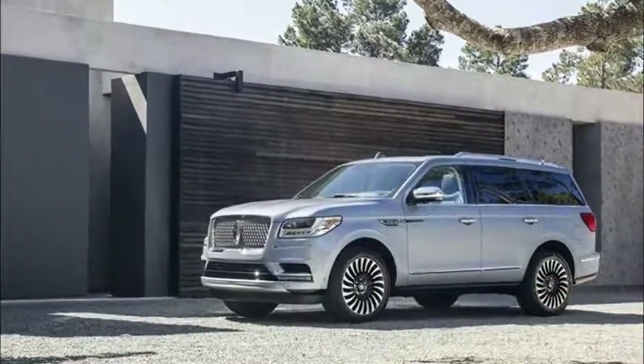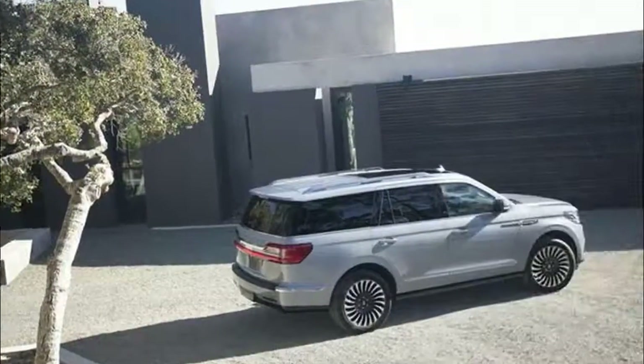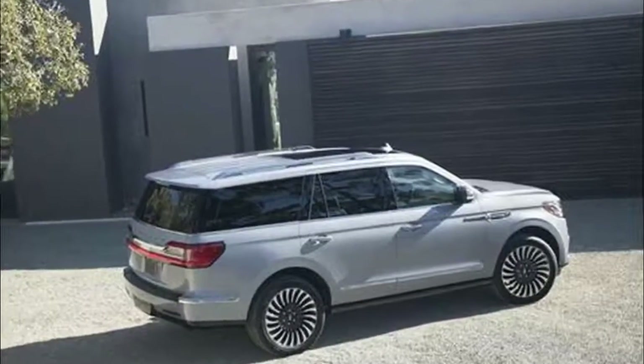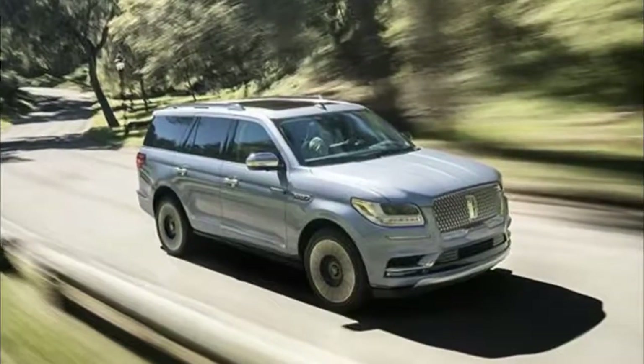Staying connected is easy in the all-new Navigator with six USB ports, 12-volt power outlets, and a 110-volt plug. An available wireless phone charger in the first-row center console media bin eliminates tangled cords.